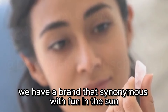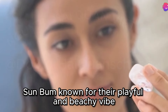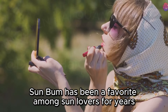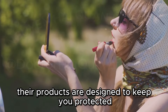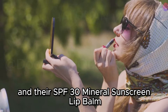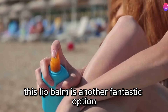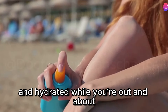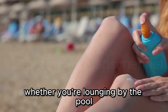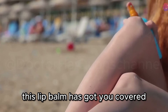Next up, we have a brand that's synonymous with fun in the sun: Sun Bum. Known for their playful and beachy vibe, Sun Bum has been a favorite among sun lovers for years. Their products are designed to keep you protected while you enjoy the great outdoors, and their SPF 30 Mineral Sunscreen Lip Balm is no exception. Whether you're lounging by the pool, hiking up a mountain, or just taking a stroll in the park, this lip balm has got you covered.